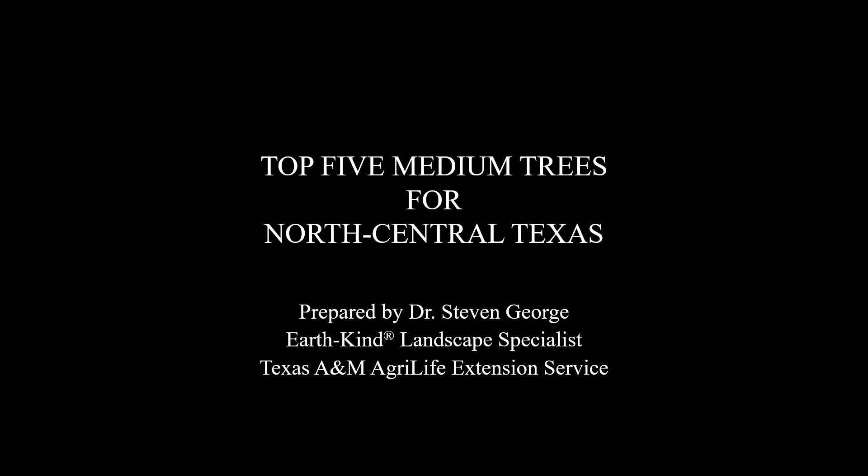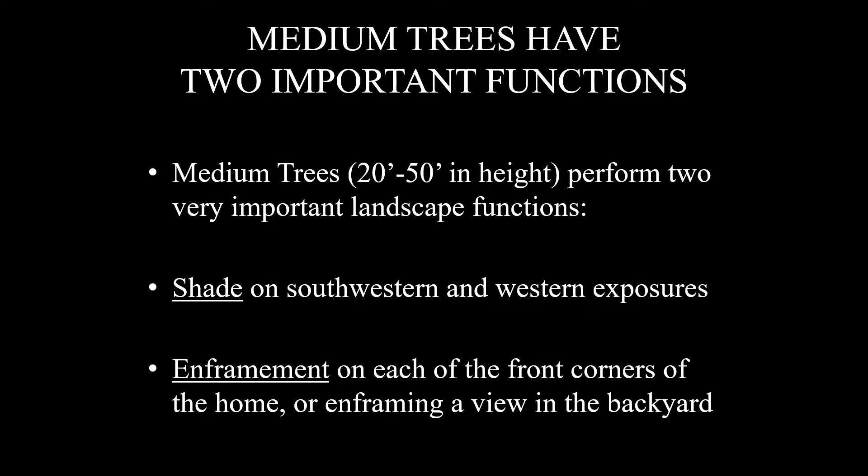What I'd like to go over with you are the top five medium trees for north central Texas. Medium trees have two very important functions. When we say medium trees, we're talking about trees that at maturity are 20 to 50 feet in height. They provide shade on the southwestern and western exposure, protecting your home from that hammering west sun. They also frame your home if you plant them in front of and beside each of the front corners, making your home appear larger. You can also use these to frame a beautiful view in the backyard.